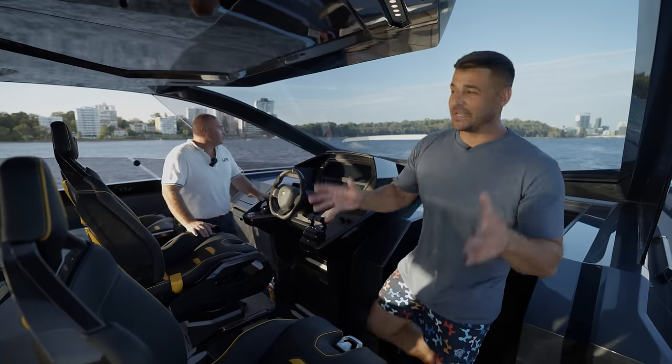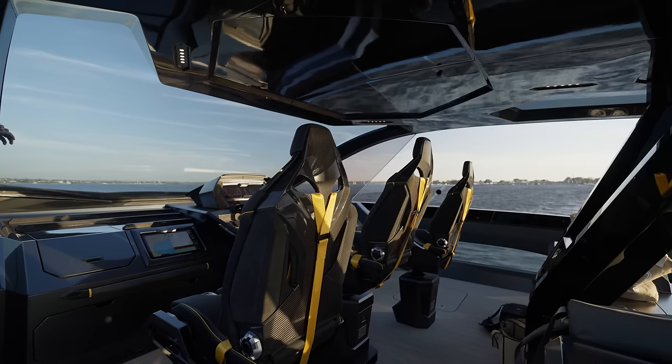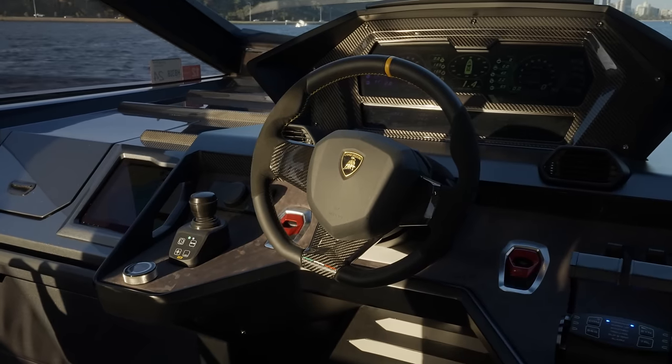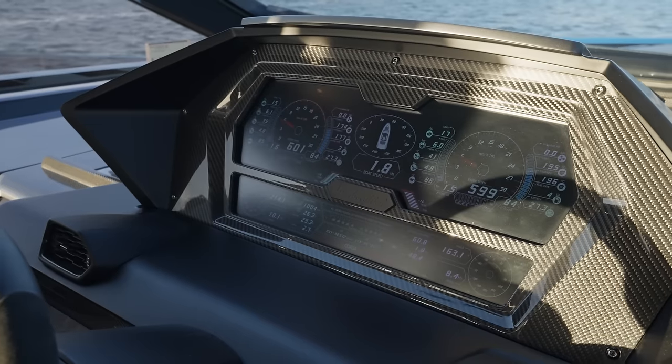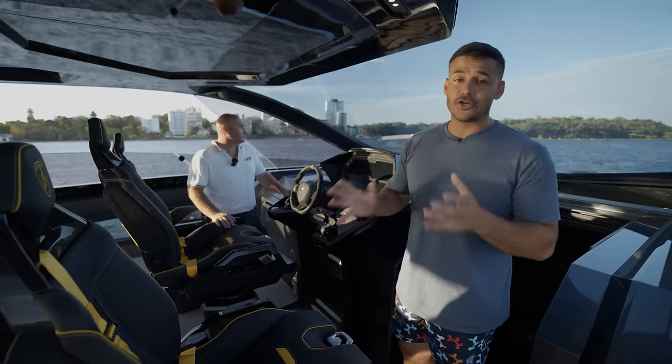Here at the helm, we're met by three lovely seats which come straight from a Huracán Evo. There's a Aventador steering wheel, a lot of switchgear and vents straight from the Lambo. It's number 8 of 63 — a lucky number — and there's a lot of carbon throughout.